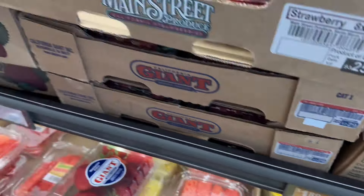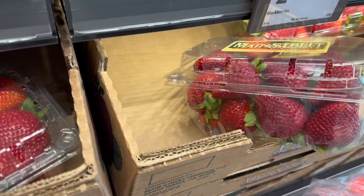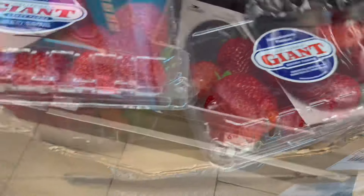First up in the produce, $1.89 strawberries are getting better as we get into strawberry season. We got some of these last week and they were pretty good — they're nice and ripe and good size too.